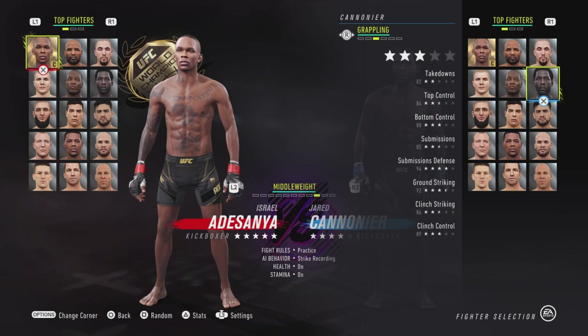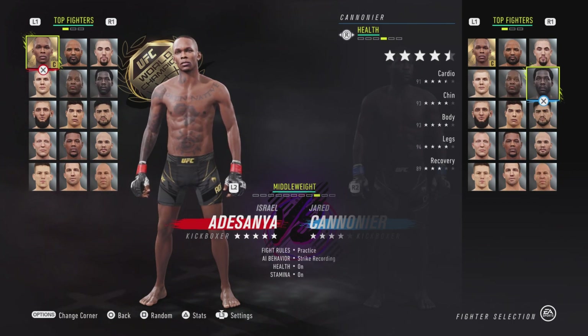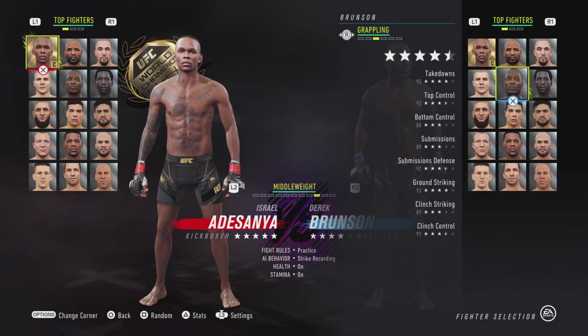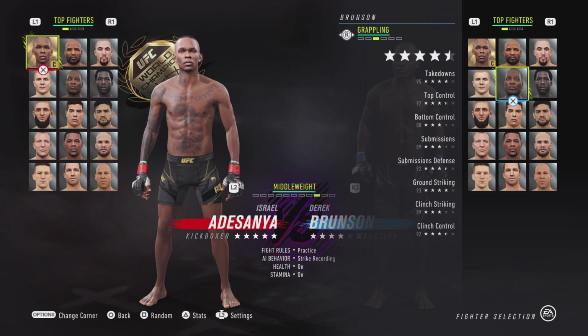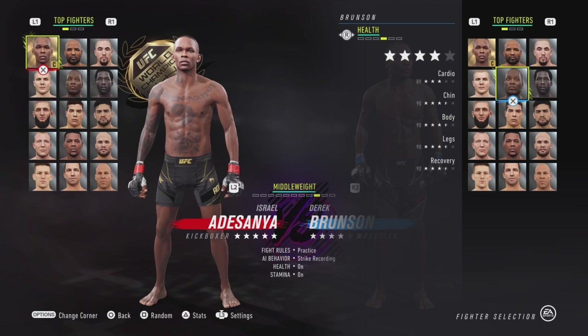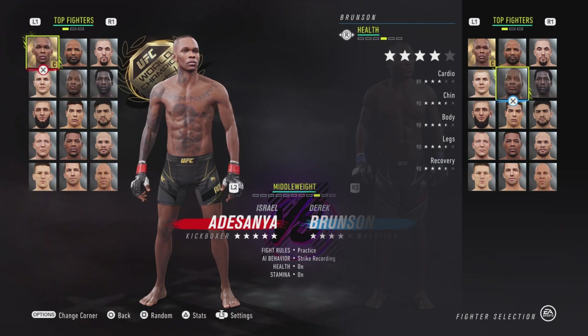He is going to be very viable in this division now. You really want to try to strike with him and his health did not get touched. Derrick Brunson got some upgrades, mostly in the grappling department. His subs went up from 86 to 89, his ground striking went up from 91 to 92, his clinch control went from 90 to 92, his chin went up from 89 to 90, and his recovery also went up from 89 to 90.